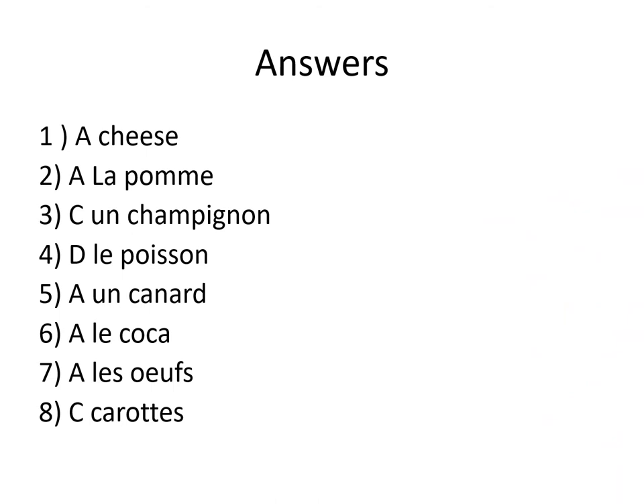OK, children. Let's have a look at the answers together. So, number 1: A. Is cheese. Cheese is le fromage, indeed. Number 2: the fruit is la pomme. A. La pomme is apple.